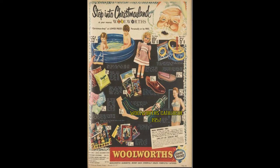Take note of this catalogue from 1957. You will notice that mail order and in-store are on offer. It is also interesting to note that this is still pre-decimalisation of currency.